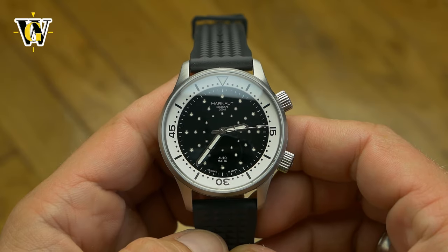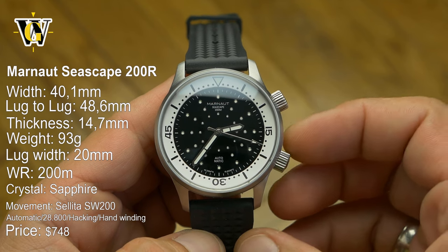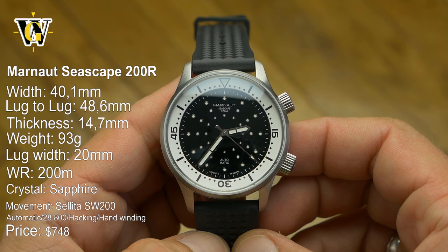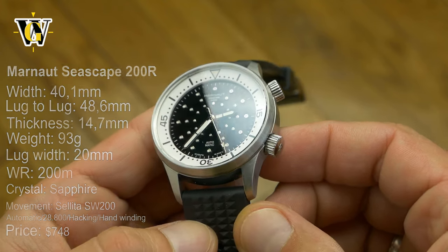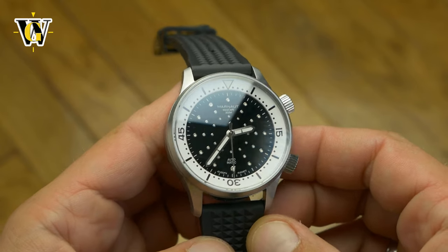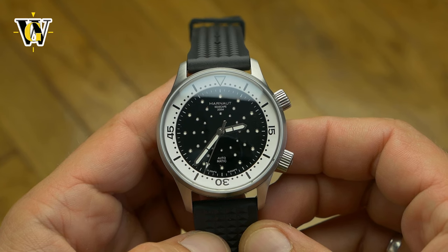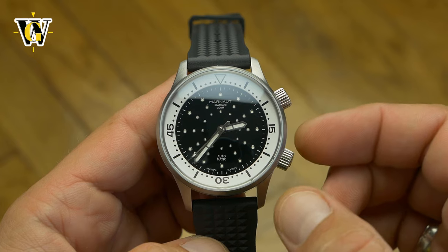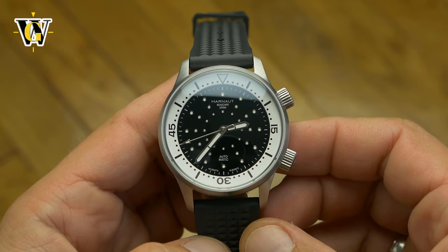Today we are viewing a watch that is special in more ways than one. Not only does it have what is probably the most original dial design I have seen, with these applied pips that mimic the exoskeleton of a sea urchin, but also the fact the brand actually comes from my country, Croatia. The founder comes from the island of Brac and is a watch lover and collector, like me, but unlike me, he had the guts to try and create his own brand.